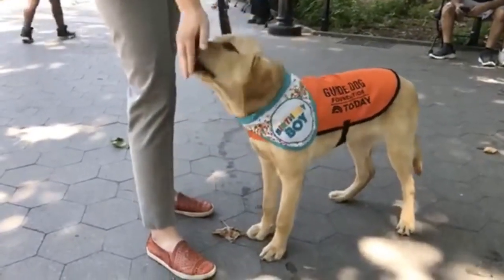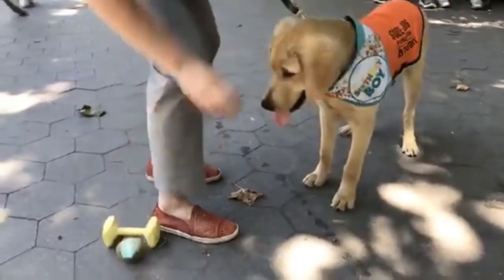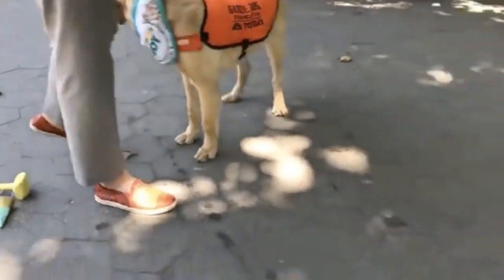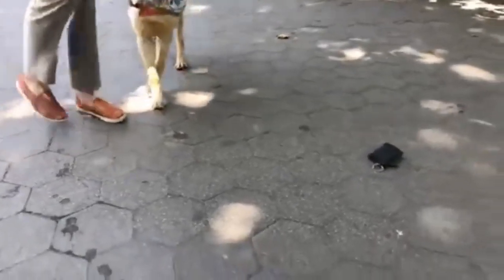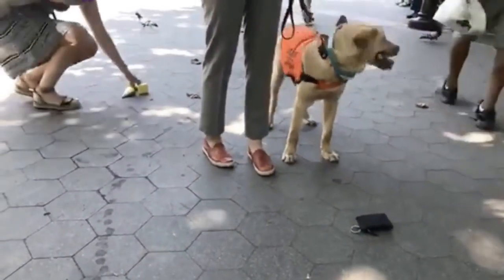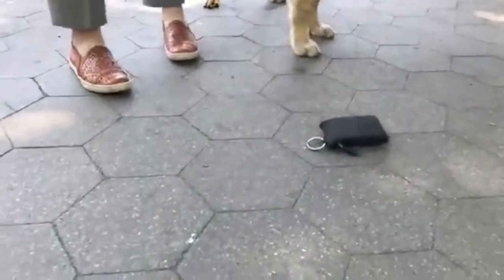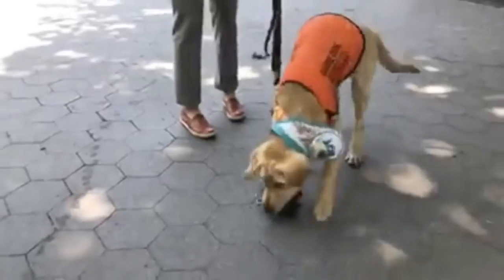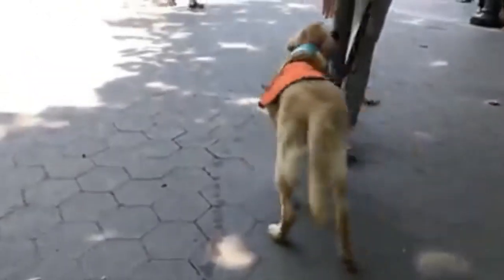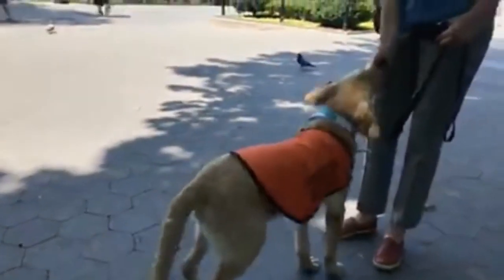Happy birthday! Once he has the dumbbell down really well, we move on to more regular items that a person may drop. So this is just a little square wallet. Sunny, bring — beautiful, right here buddy — yes! You can see he's bringing it all the way to my hands.